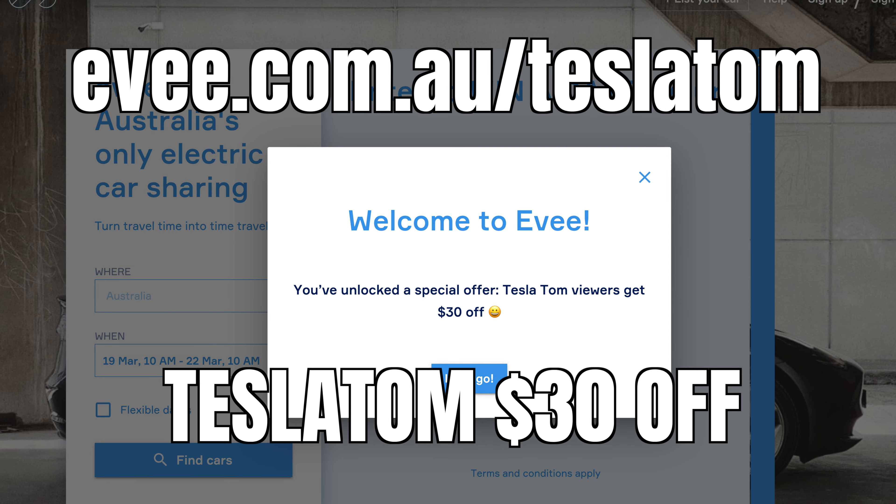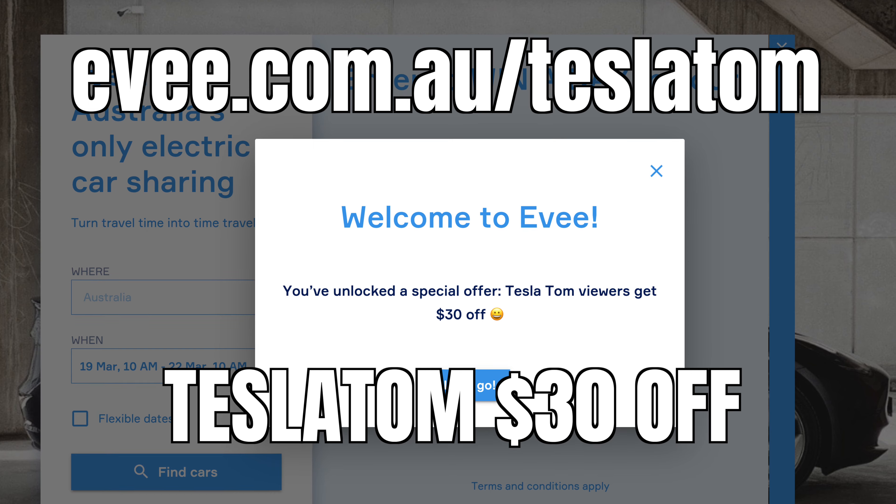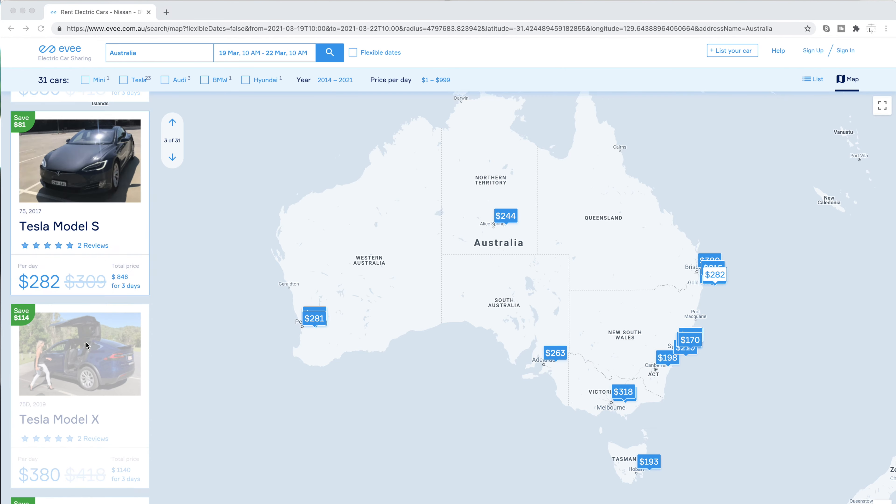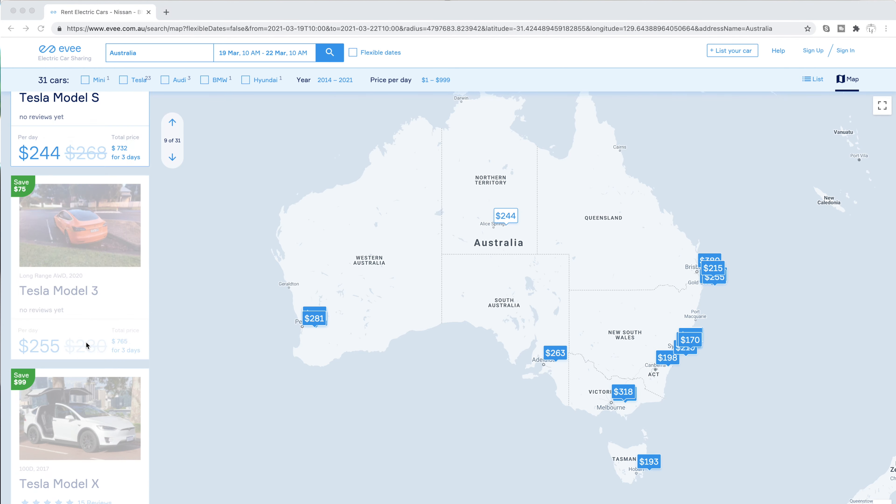With ev.com.au, Australia's very own Tesla and electric vehicle sharing platform, you can answer some of those questions yourself by hiring a Tesla from other Australian owners. You can hire it for a few days to try before you buy beyond a short test drive, rent it over the weekend for a road trip, or hire it as a surprise gift for that special someone. Check out ev.com.au/TeslaTom and use coupon code TeslaTom to get $30 off your first rental. With an ever-growing fleet of Tesla and electric vehicles to rent, there's sure to be an EV car near you.